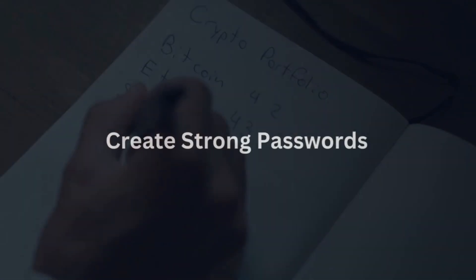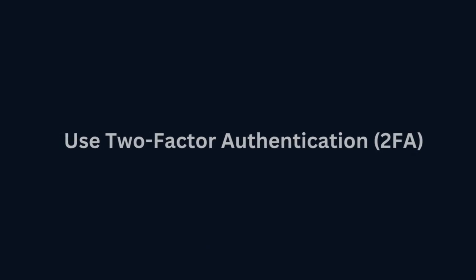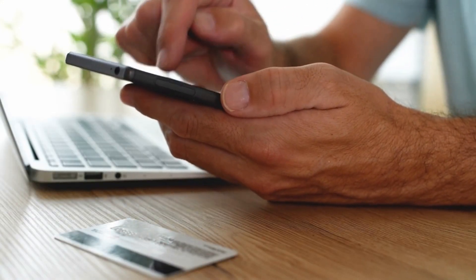Create strong passwords for software and online wallets — use strong, unique passwords that include a mix of uppercase and lowercase letters, numbers, and symbols. Use two-factor authentication: enable 2FA for added security, which requires an additional code from your smartphone or email to access your wallet.